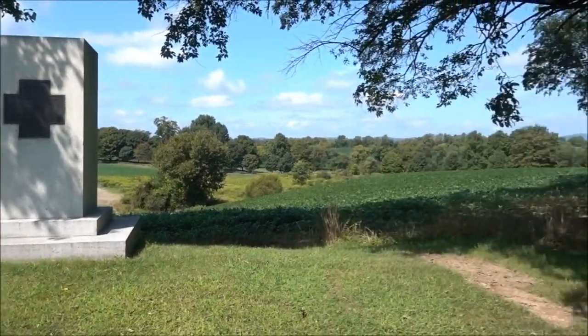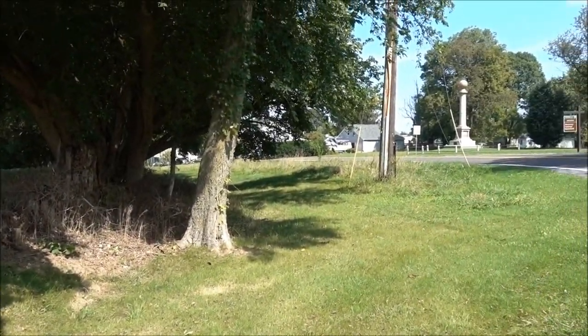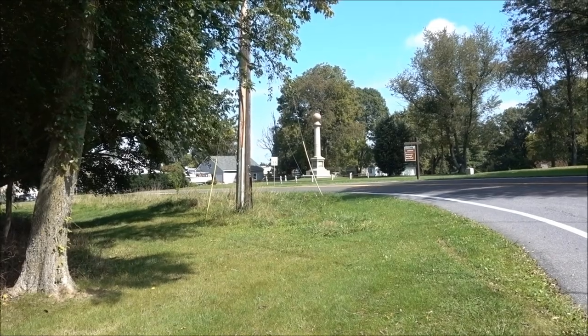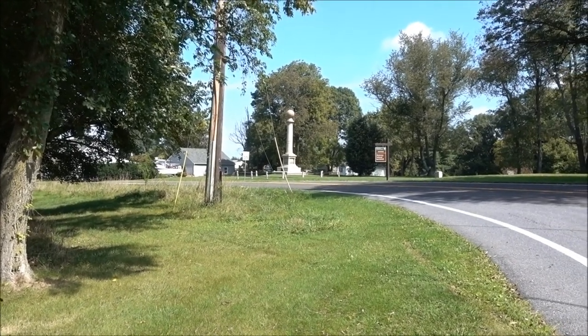Is it worth visiting? If you're coming through on the way to Antietam or Gettysburg, it's probably worth an hour or two. The visitor centre's alright.